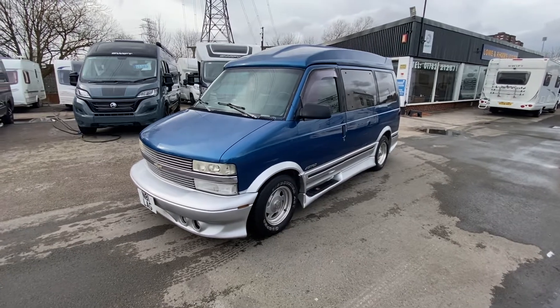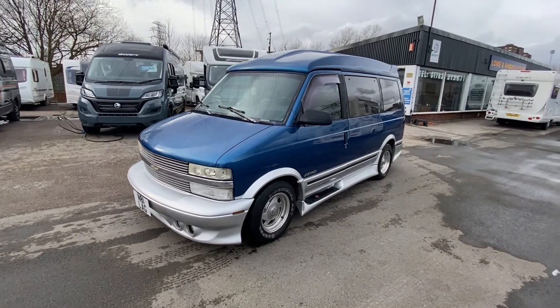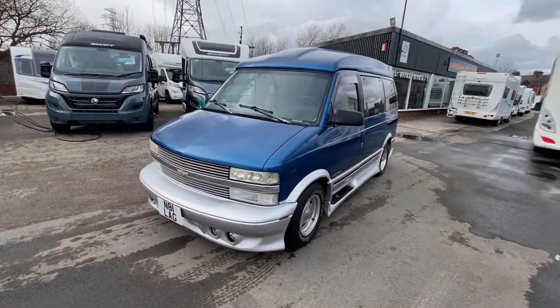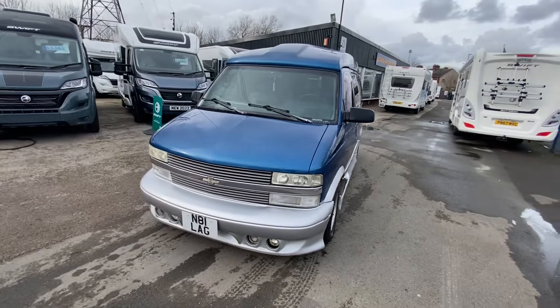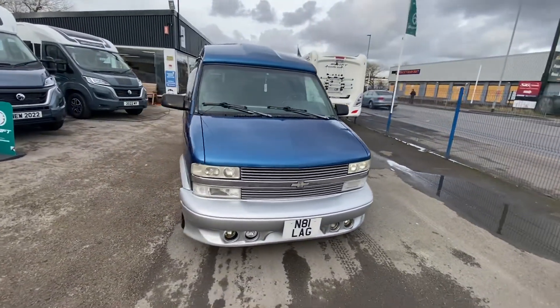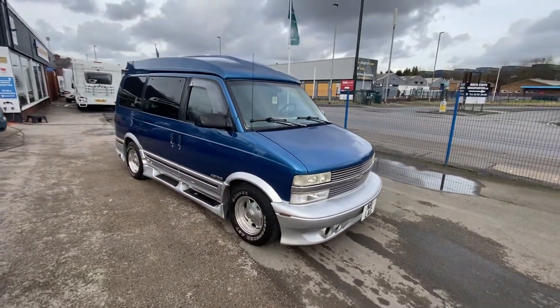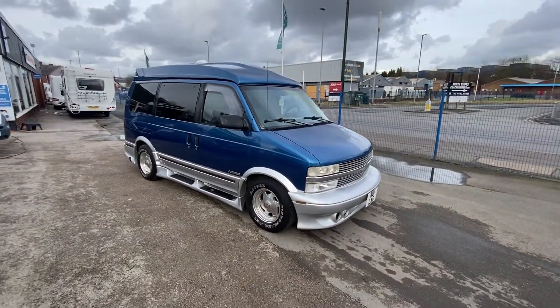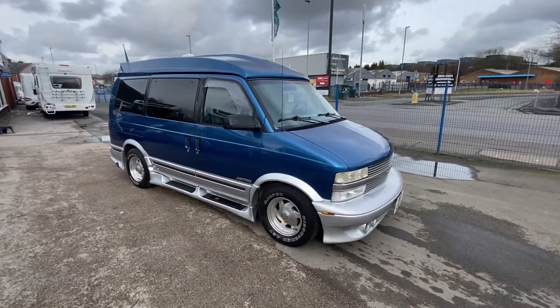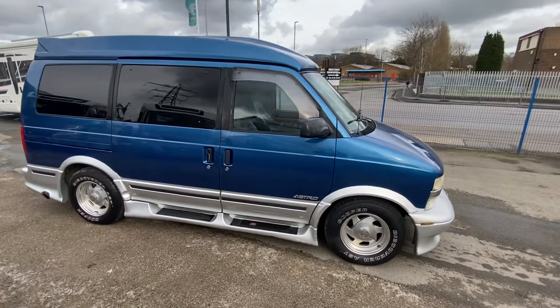Good afternoon, happy Friday everyone — the weekend is almost here! Today you are with Sam, Sam the Chevrolet man. We are selling this on behalf of somebody else, however we've put it through a 12-month MOT and we've also cleaned it up and made it nice, as you can hopefully see. This is a 2005...